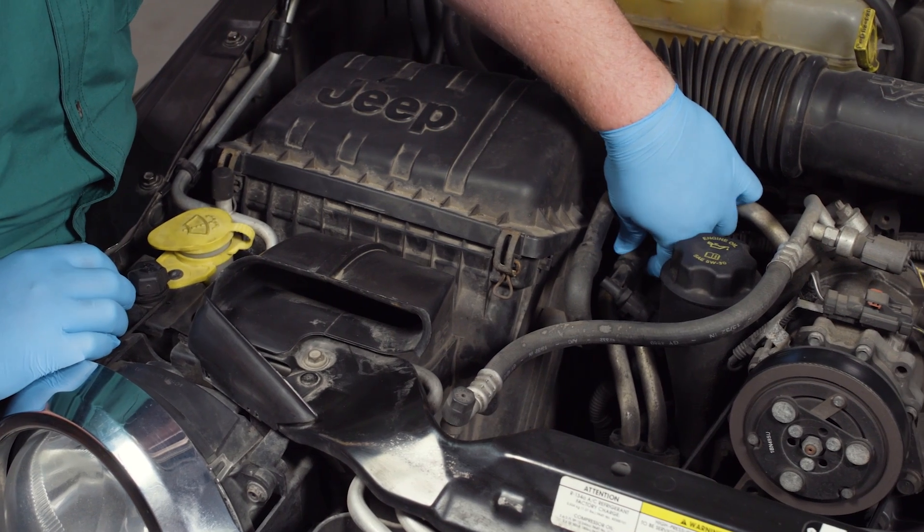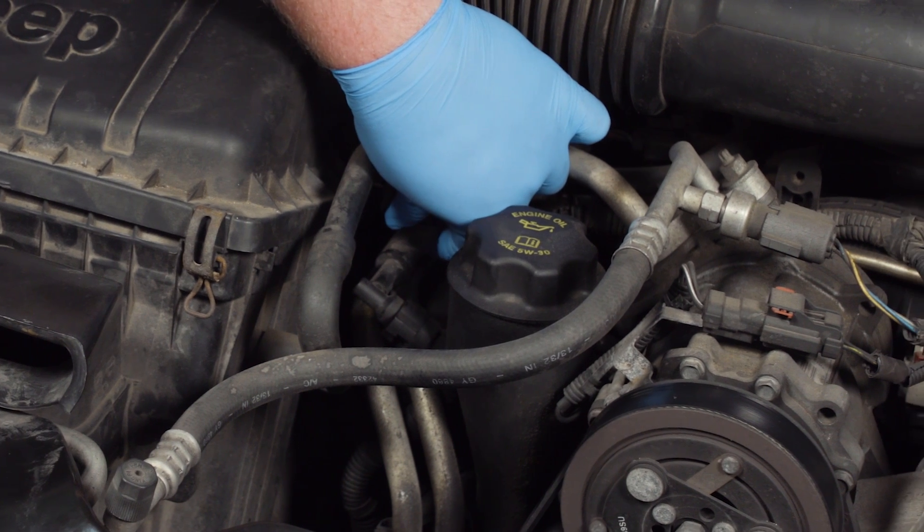This valve is typically located near or in the valve cover. It's considered a maintenance item, so it's important to replace it regularly. Some manufacturers recommend replacement as often as every 30,000 miles.